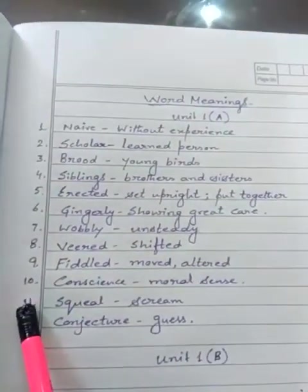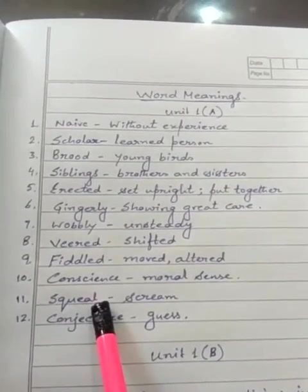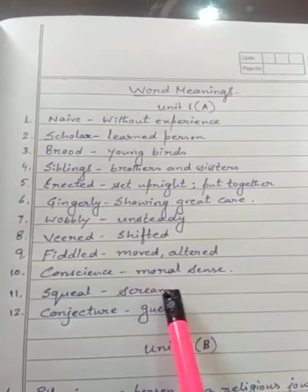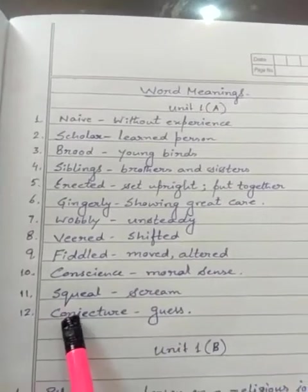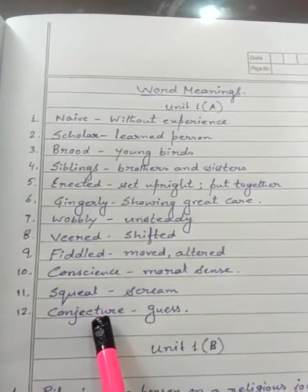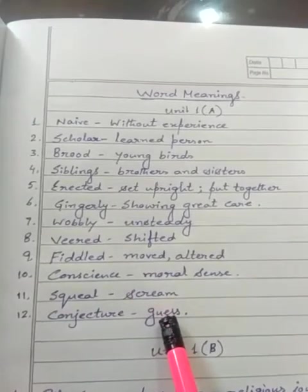11. Squeal (S-Q-U-E-A-L) — meaning: scream (S-C-R-E-A-M). 12. Conjecture (C-O-N-J-E-C-T-U-R-E) — guess.